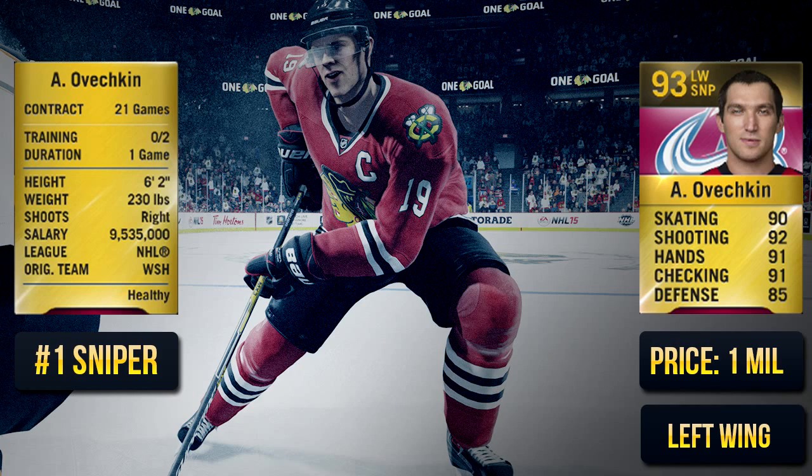The number one sniper is Alexander Ovechkin. I know some people would say Stamkos should be number one — his stats look better in certain areas — but Ovechkin is a complete sniper. He can hit, play some defense, and his poke checking is very good. With 90 skating, he feels much faster than Stamkos. His shot is much better and his hands are similar, maybe Stamkos is a tad bit better there. Ovechkin is the best sniper in the game right now at 1 million coins.